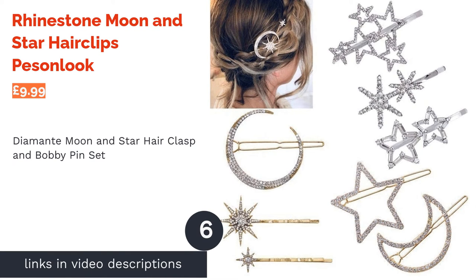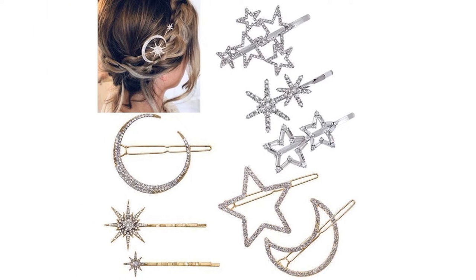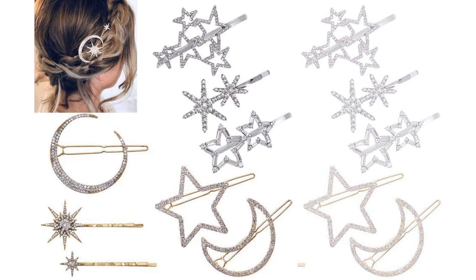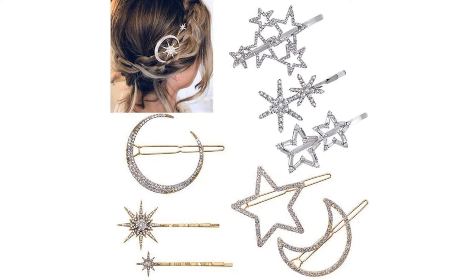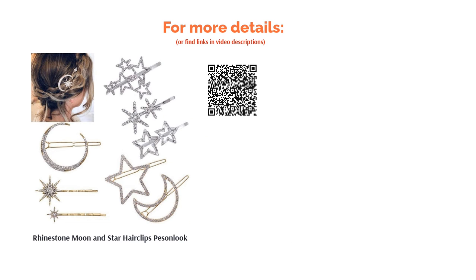The next product in our list is Rhinestone Moon & Star Hair Clips by Pesson Look. For some people, hair clips are as much an opportunity to get creative as they are a way of generally jazzing up your look — these magnificent moon and star pins allow you to do both at the same time. They're not the most practical hair clips, as they won't be able to hold up all of your hair, but it's all about the artistic potential with these pins. Keep it simple with a few clips or add lots and create your own constellation — the possibilities are as endless as the galaxy itself.